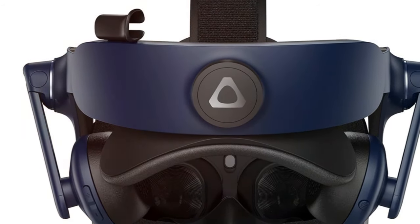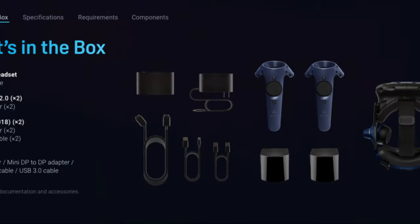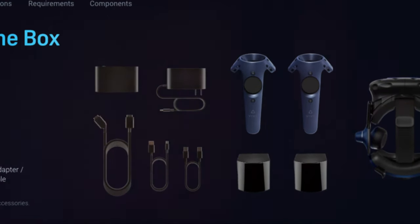Elevate your virtual reality experience with the HTC Vive Pro 2. Immerse yourself in a world of unparalleled clarity and immersion.